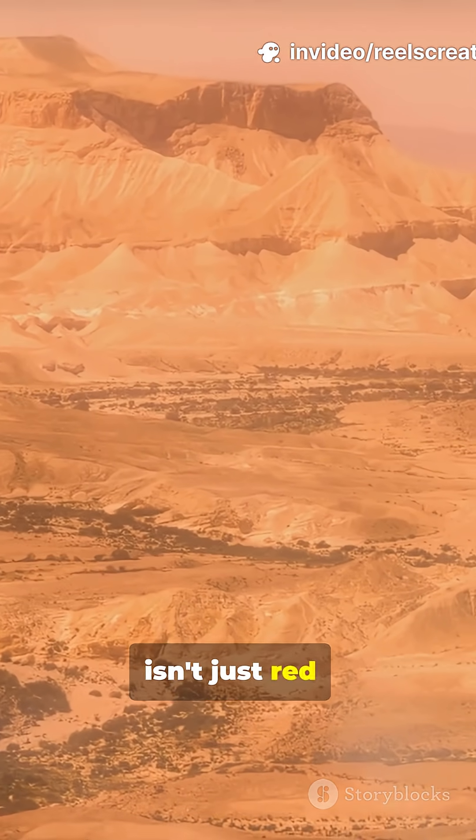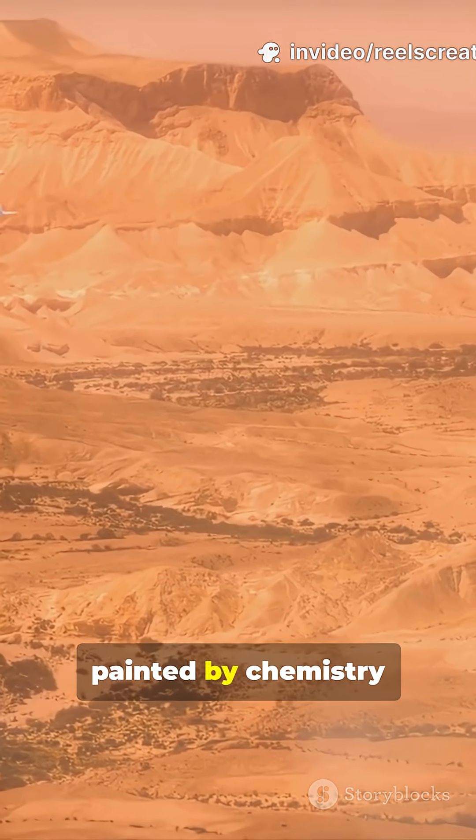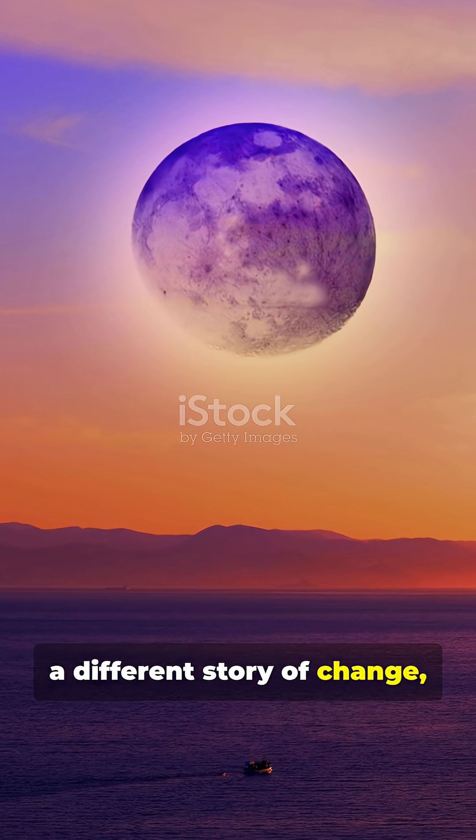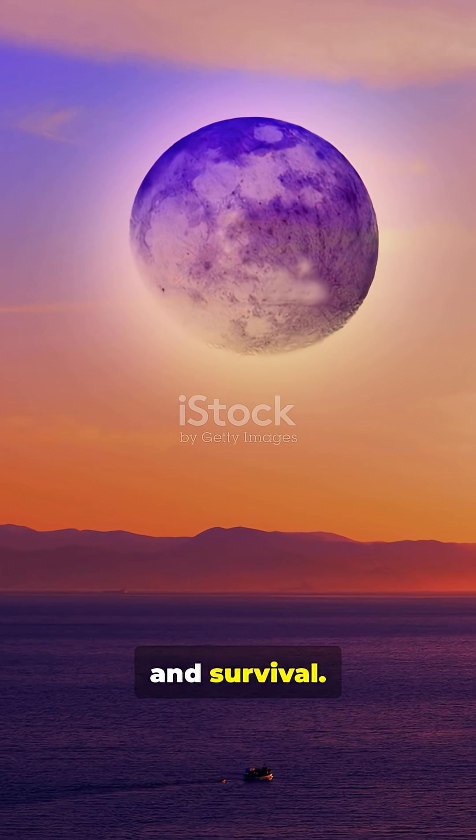The red planet isn't just red — it's a canvas painted by chemistry and light. Each colour reveals a different story of change, erosion and survival.